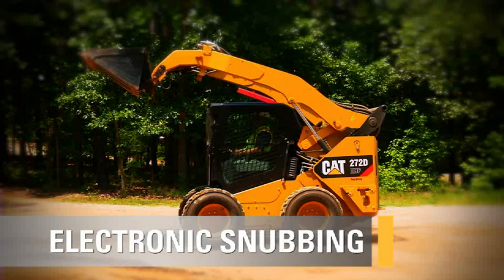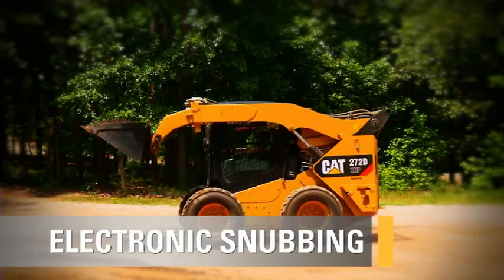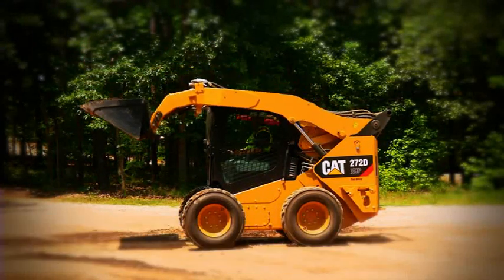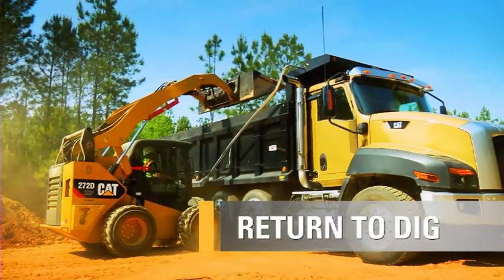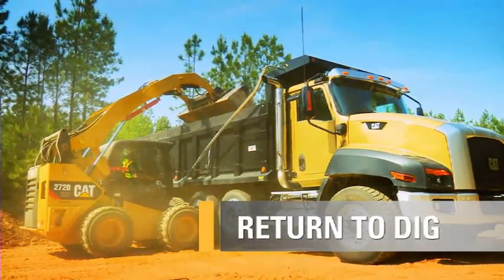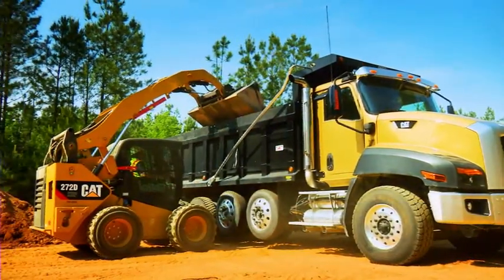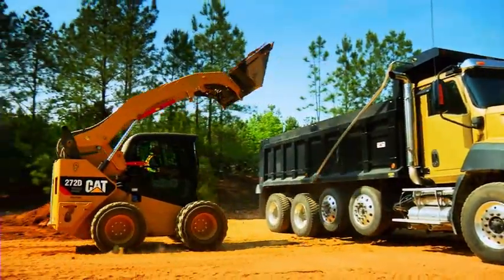Along with electronic dual self-level comes electronic snubbing — the softening of the loader cycle as it reaches the bottom of the cycle just before it hits the load stops, giving you a much more comfortable feeling in the machine as you lower your arms to the stops. Skid steer and compact track loaders are very versatile pieces of equipment and perform many applications. One of those might be truck loading from a pile of material into a dump truck or a hopper. One of the features we've provided with our new D-Series models is the return-to-dig feature to make you more productive at that type of application.